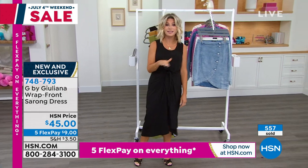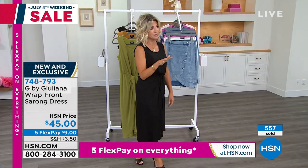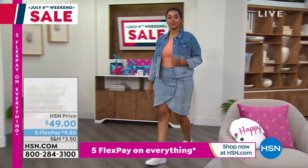Now we're going to be talking about some denim. This is beautiful denim, especially this jacket that you're seeing here. It's the first time.